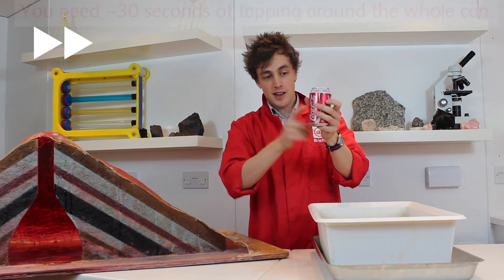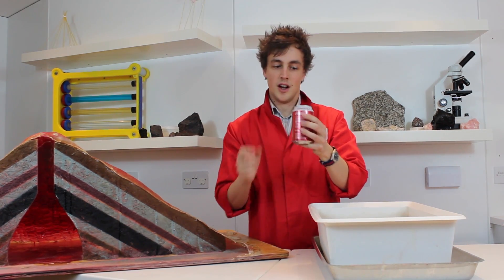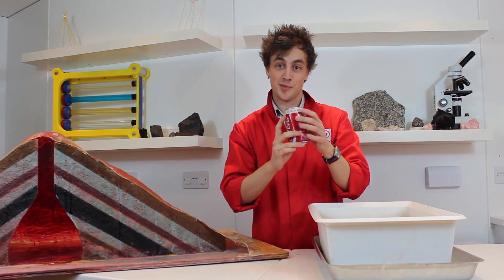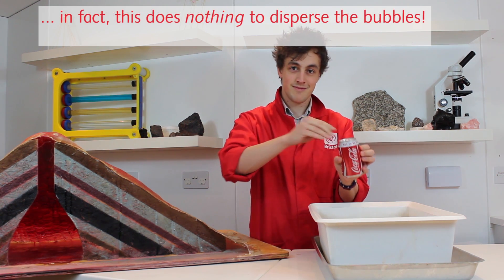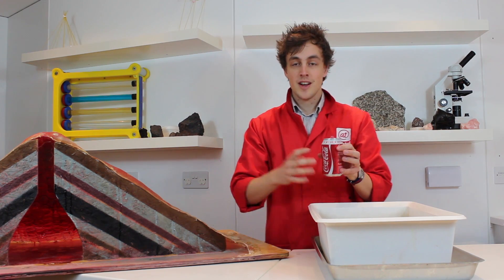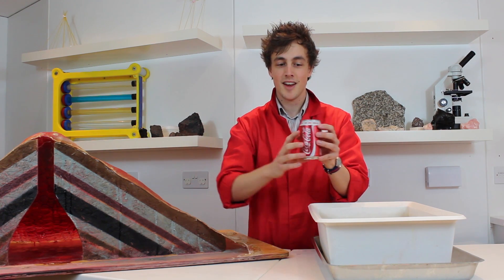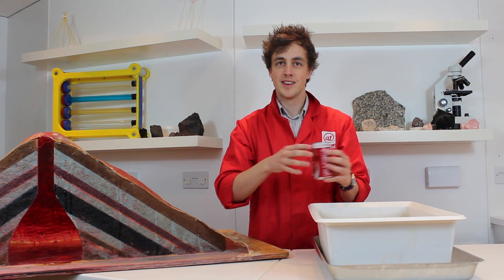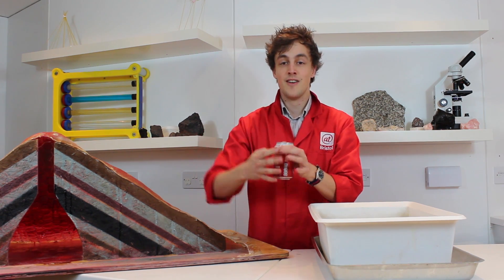Now you need to be pretty thorough with this. Let's see if it explodes. All of the pressure was released as the carbon dioxide came out, but taking none of the soda with it, meaning that the rest of your drink is safe inside, ready for you to drink.